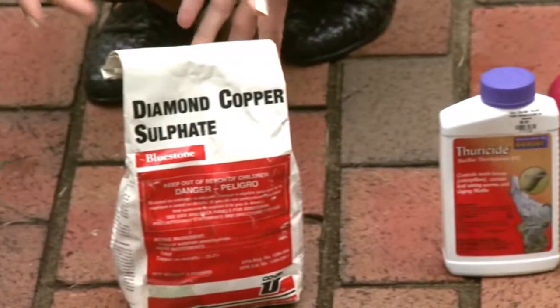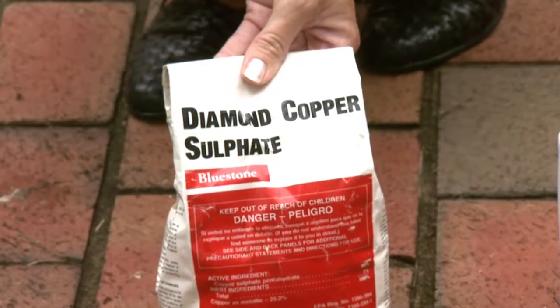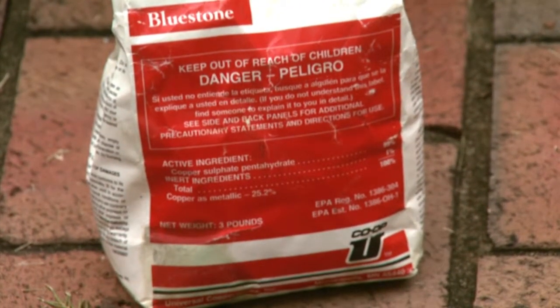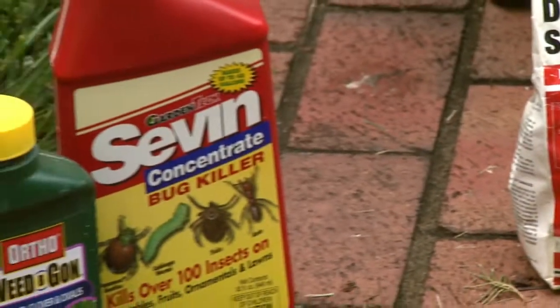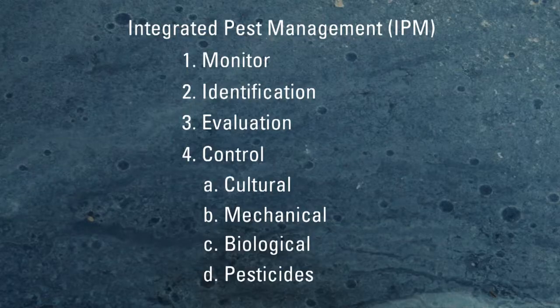Another approach is the inorganic products - you've got things like copper, sulfur, and boron. And at the last resort, we've worked our way all the way through this - the last resort are your synthetic products. So you can see, if you do your homework with this and actually start with cultural and mechanical approaches, we can choose a lot of different products in between that are going to be less toxic or less hazardous to you and to the environment. And you may find that you do a pretty good job of keeping things maintained in your landscape.